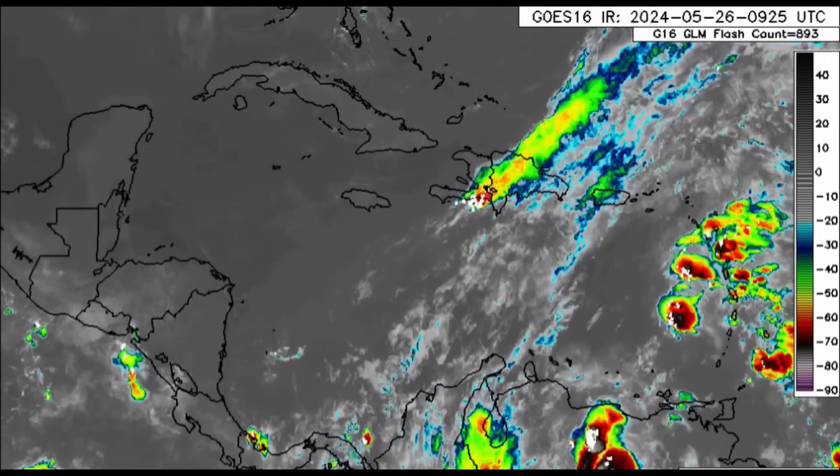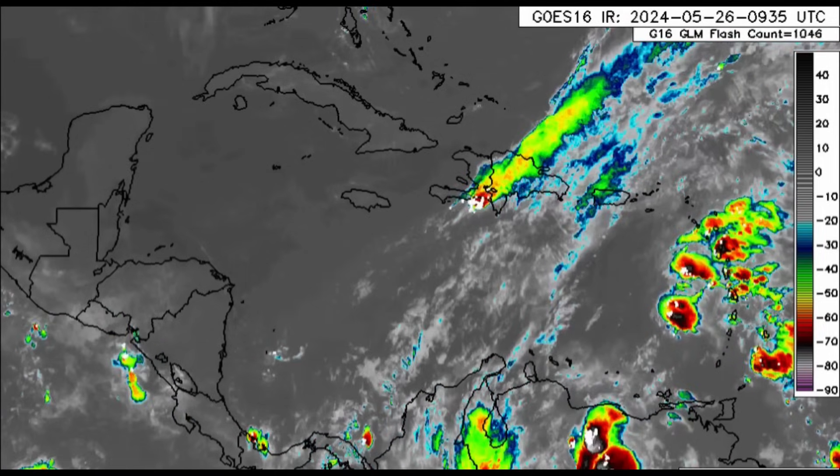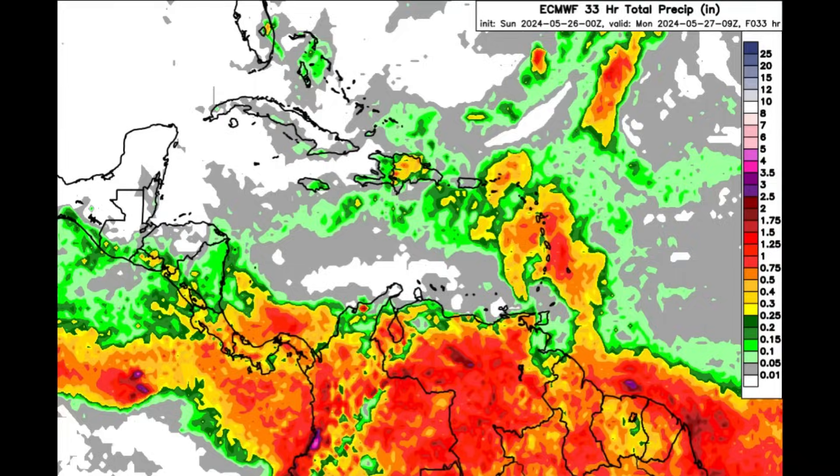As we zoom a bit further to the west, we can see that the western Caribbean is pretty much in the clear — nothing really happening right now. It's a beautiful morning with lovely sunshine, a perfect day to go to the beach. Now let's go on to the rainfall forecast for today.